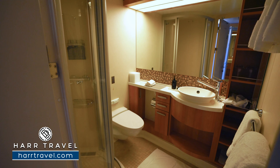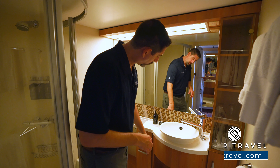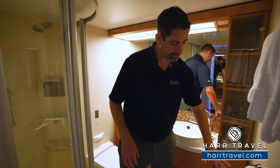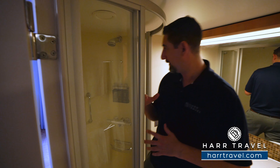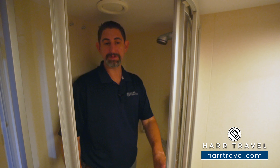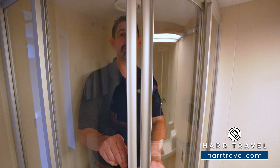Now let's head into the bathroom — it's a really good size for a balcony stateroom. You've got the toilet tucked around the corner, storage up and down, your hairdryer tucked in there as well, and a little more storage underneath. What I love about the shower is — I'm a big guy, I'm 6'6" — I can move around a little bit in here. They've got shower doors that close, which gives a lot more space rather than a shower curtain.